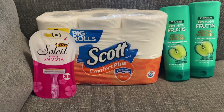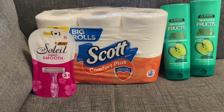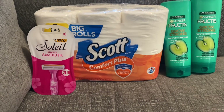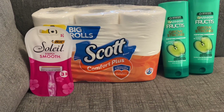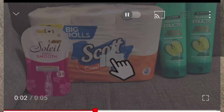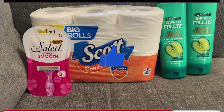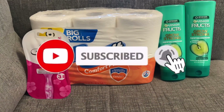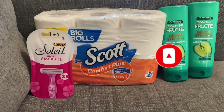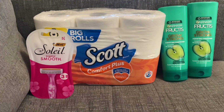Hey family, welcome back to Miss Nanda's channel. Today I am bringing you a Dollar General haul with deals that you can do now. I would like to thank my new subscribers and my old subscribers. Go ahead and subscribe to my channel, hit that notification bell, and make sure you put it on 'All' so you'll be notified when I bring you these deals on the low low.